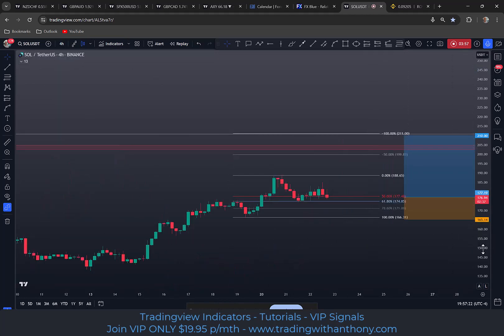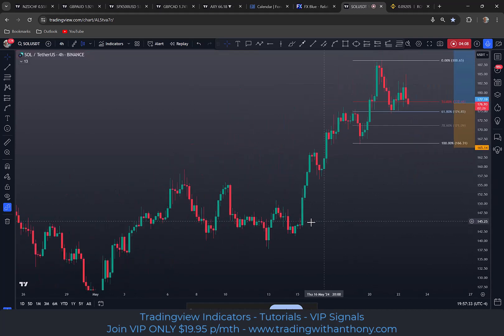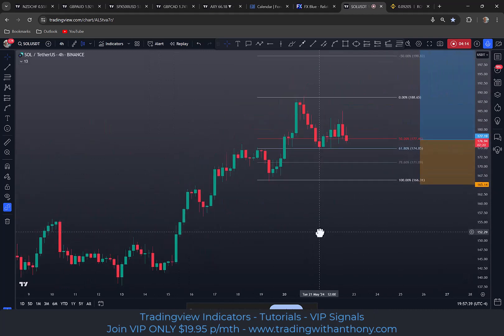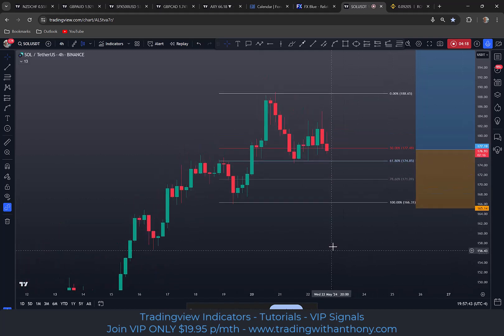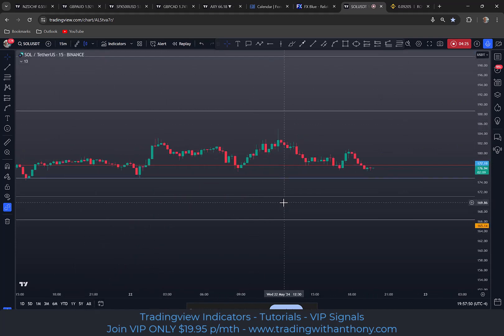We do see this lower high here, so don't be surprised to see this pull back dramatically. It can — look at this here for example — that's not out of the question. It's risky if you're going to be trading it. But in any case, another idea would be to go in on a 15-minute time frame.